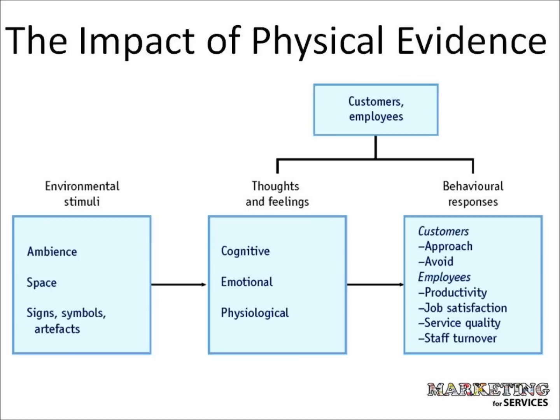Internal customer and employee responses can be categorised into cognitive responses, such as quality perceptions and beliefs, emotional responses, feelings and moods, and psychological responses, such as pain and discomfort. These internal responses lead to overt behavioural responses, such as avoiding a crowded department store or responding positively to a relaxing environment by remaining there longer and spending extra money on impulse purchases.